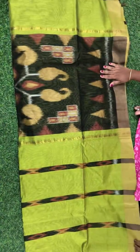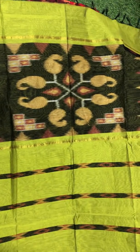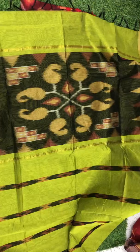This is the Pallu of this saree, and this is how the whole saree looks. This is the Pallu part and running blouse. Same saree colour running blouse is there. Small border on both the sides — zari border.